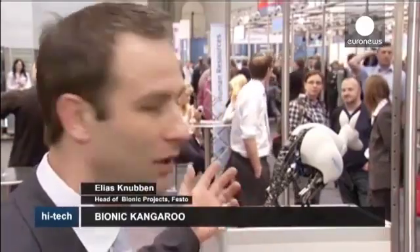What we do here, we have an achilles tendon, which is also similar to how it is in the real natural world. With this achilles tendon, we are able to get energy from the landing and we can also bring this energy back for the next jump.